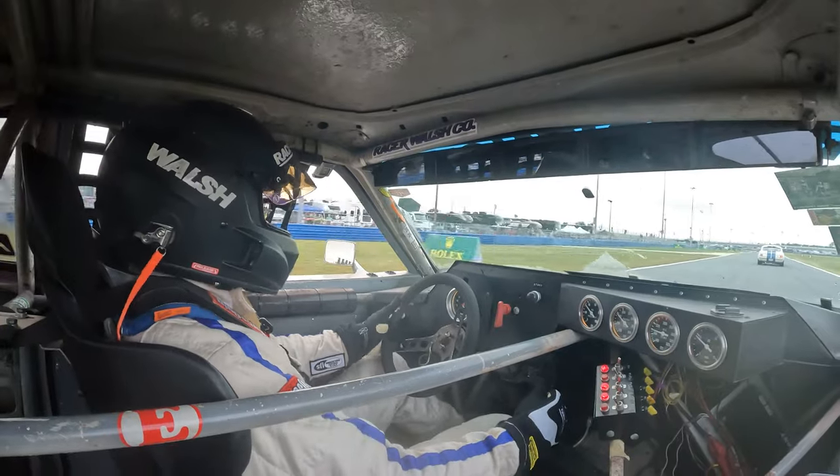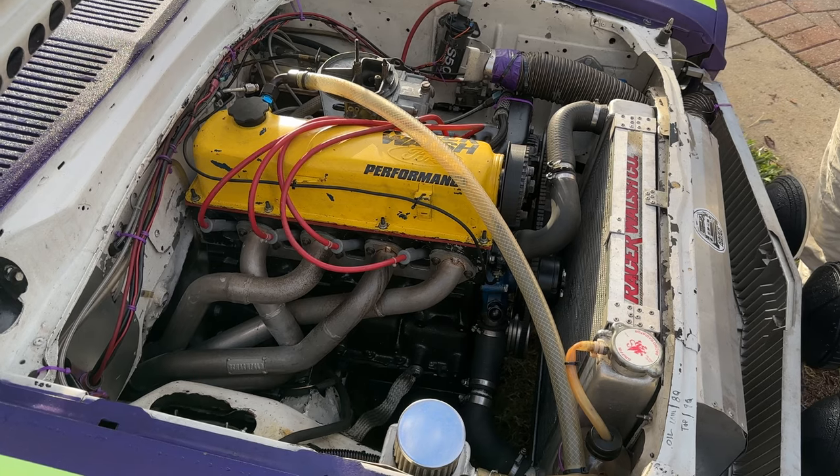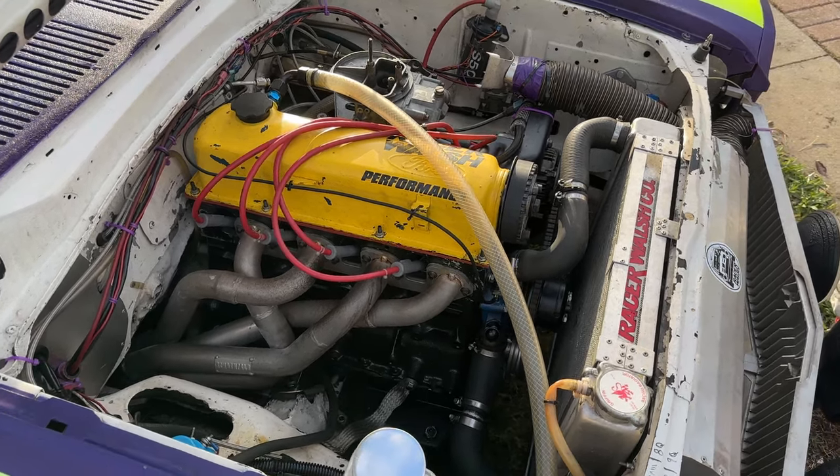This Pinto came with a four-cylinder, two-liter engine with a four-speed, and right now I'm running a 2300 that's been massaged.